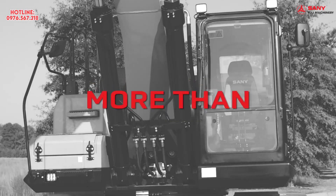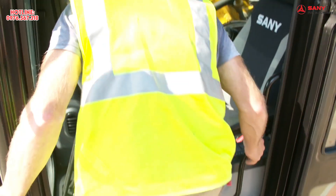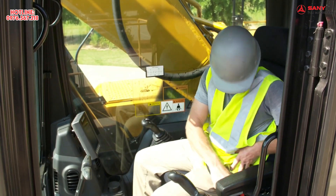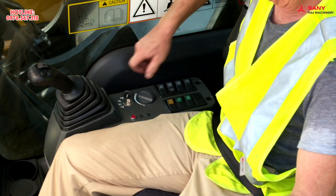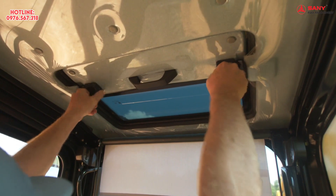The SY500 is built for comfort with a massive, well-appointed cab. Settle in where you'll discover a comfortable suspension seat and a control layout that's built for simple operation even during the longest days. You'll have outstanding visibility all around, including a view through the roof.